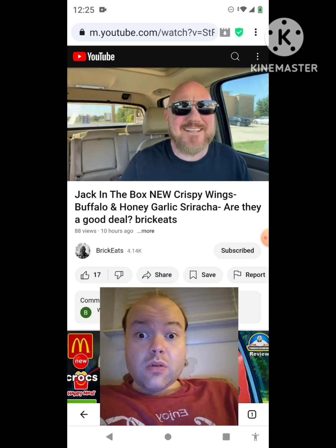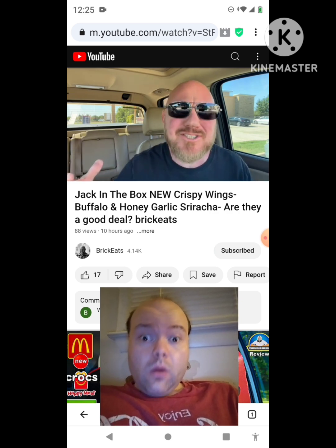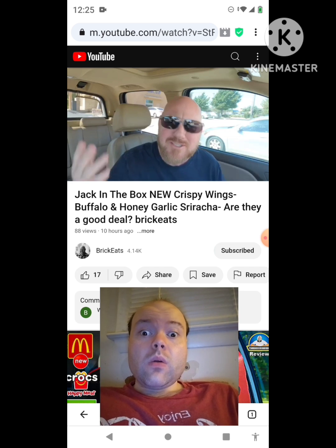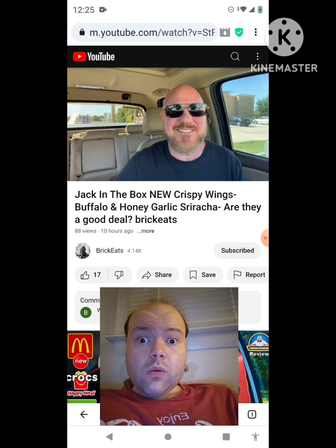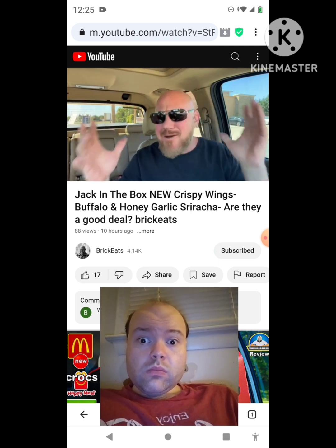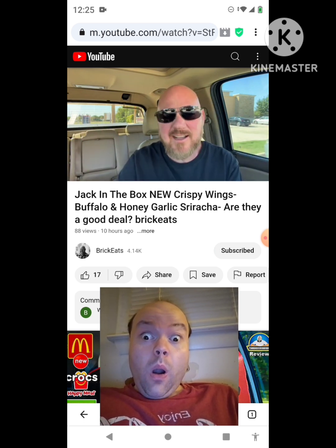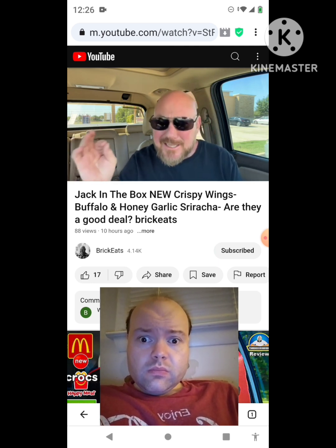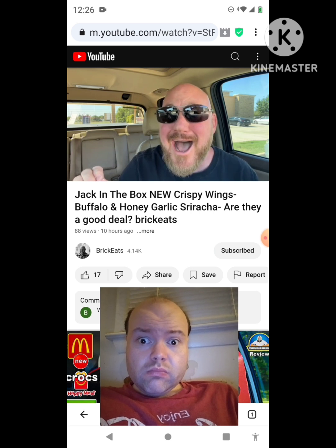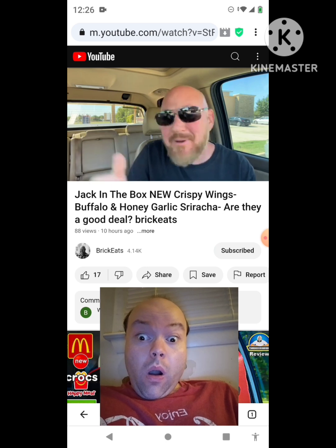That's all new wings — wings at Jack-in-the-Box! Everybody's getting in the wing game in the fast food business, and I'm here to check them all out just for you, so you know what you're getting into when you want some wings from a fast food place. But looking at the pictures, Jack-in-the-Box's look like actual wings — actual pieces of chicken with bones in them.